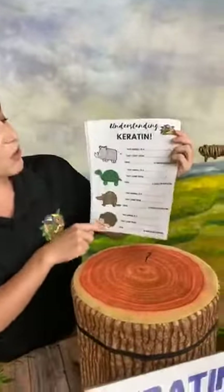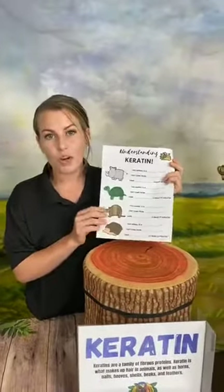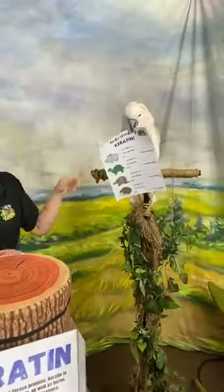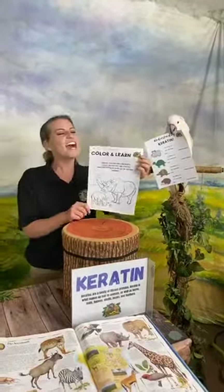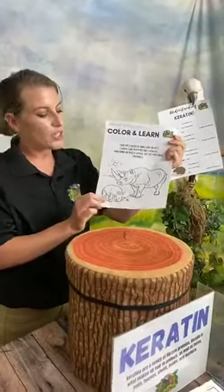Rhinos can be poached — that's their main threat — for their horns, but really those horns aren't anything special for humans. We have the same stuff right on our own bodies. We have activities today: a keratin learning sheet where you can brainstorm what animals are and where on their body we find keratin. You don't even have to print it out — you can just talk about it with your family. We also have a color-and-learn sheet about rhinos with some fun facts.